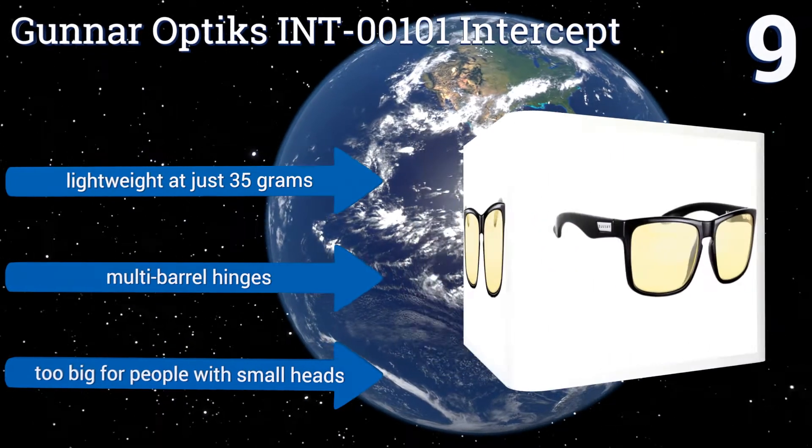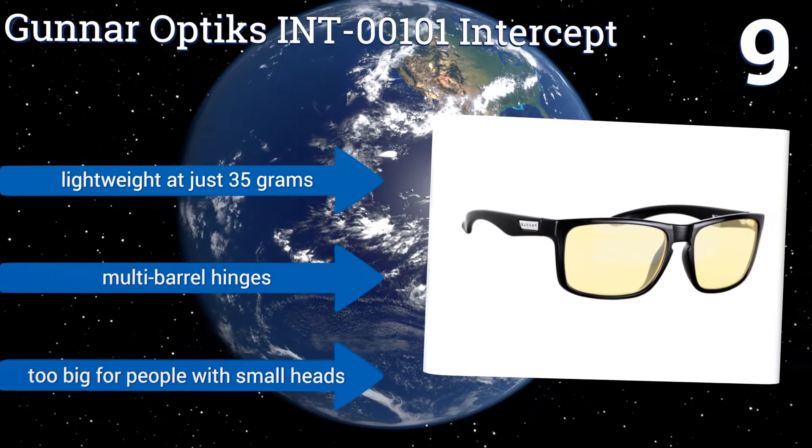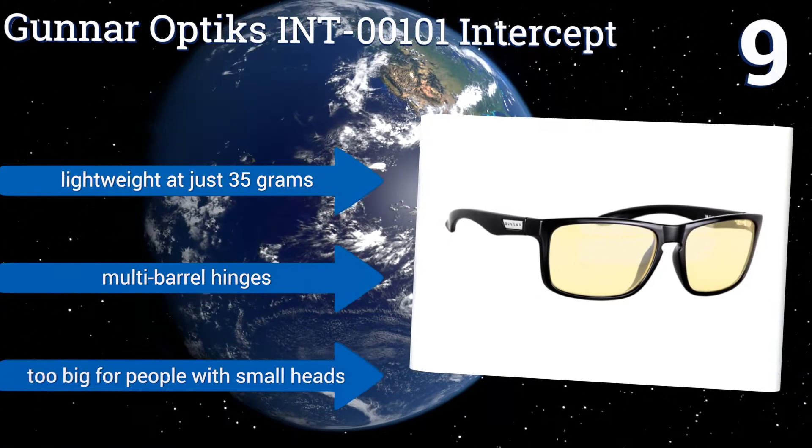They're lightweight at just 35 grams and have multi-barrel hinges, but they're a bit too big for people with small heads.